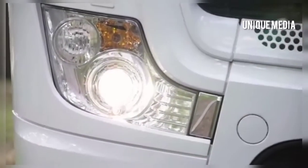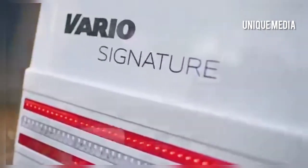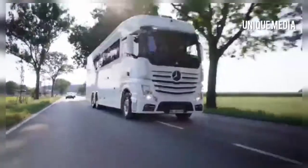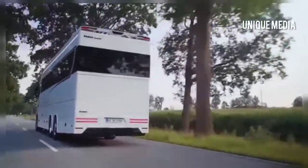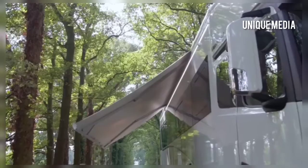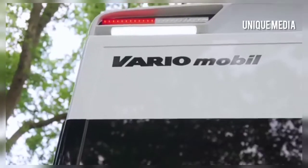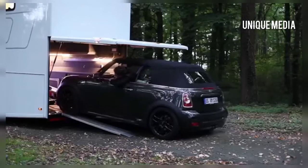The Vario Signature 1200 is one of the most standout vehicles in its class — and not only because it's the largest and one of the most expensive motor homes on the market right now. Created by German company Vario Mobile, this luxurious beauty is powered by a 523 horsepower 6-cylinder turbo engine, and it comes equipped with a unique hydraulic ramp where you can slide in or out your desirable car.